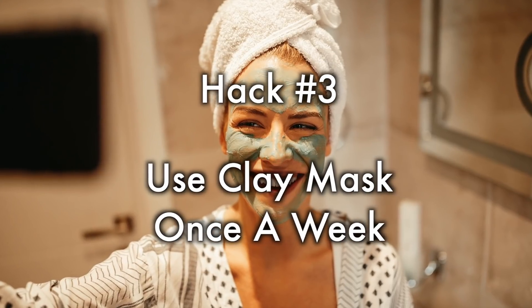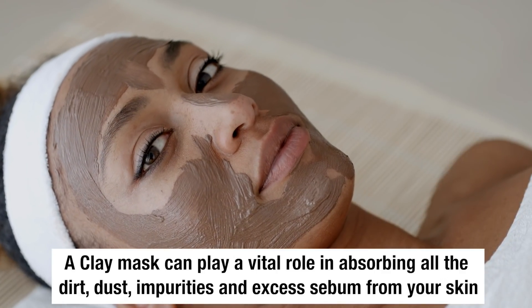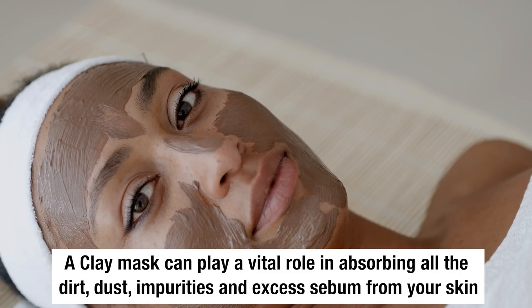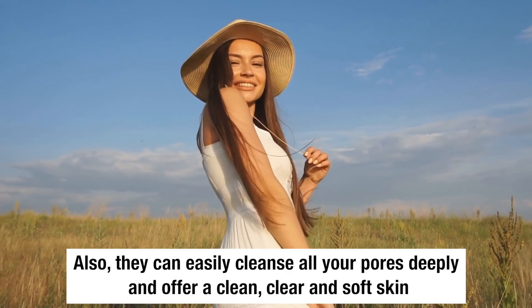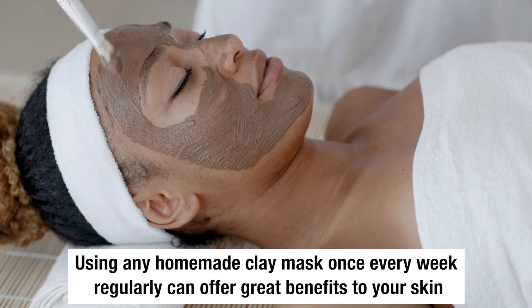Hack number 3: Use a clay mask once a week. A clay mask can play a vital role in absorbing all the dirt, dust, impurities, and excess sebum from your skin. They can also easily cleanse your pores deeply and offer a clean, clear, and soft skin. Using any homemade clay mask once every week regularly can offer great benefits to your skin.